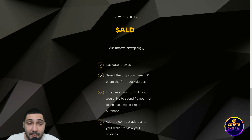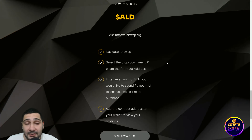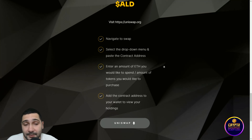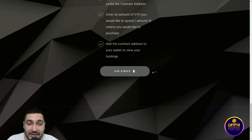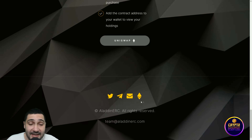To buy Aladdin, visit Uniswap, navigate to the swap, select the drop-down menu, and paste their contract address. Enter the amount of Ethereum you would like to spend or the amount of tokens you would like to purchase. Add the contract address to your wallet to view your holdings — it's very simple.